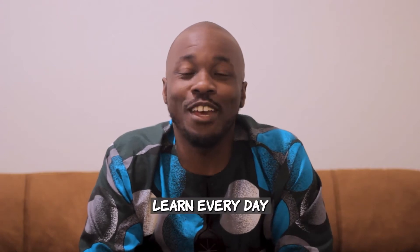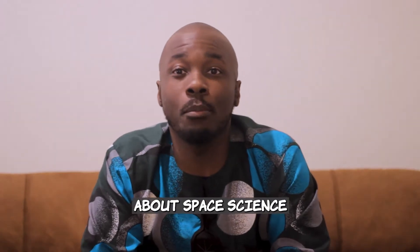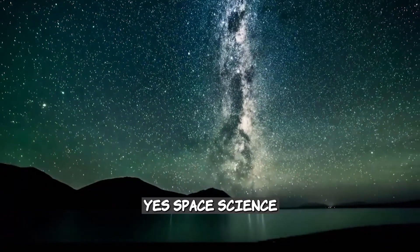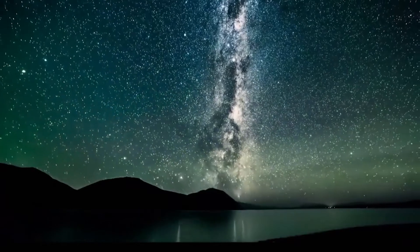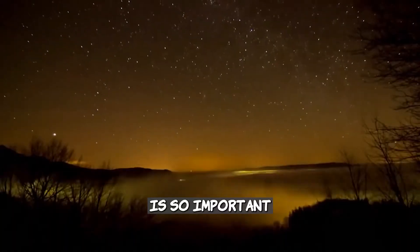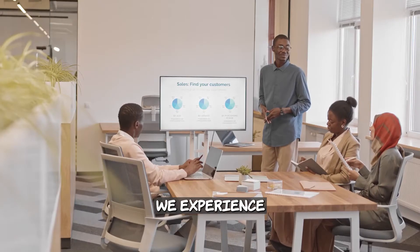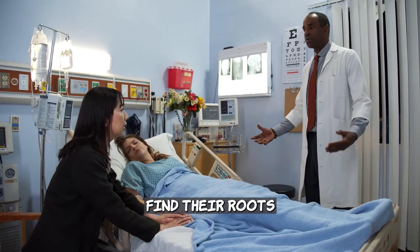Welcome to Learn Every Day. I'm your host Toby Thomas. Today we'll be talking about space science — yes, space science — and why exploring space is so important. You see, various developments and comforts we experience here on earth find their roots in the stars.